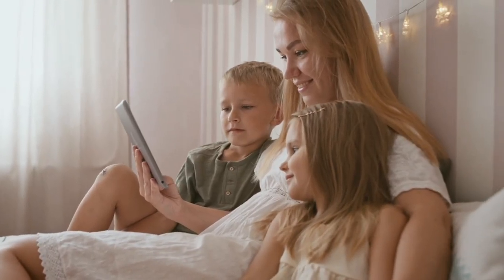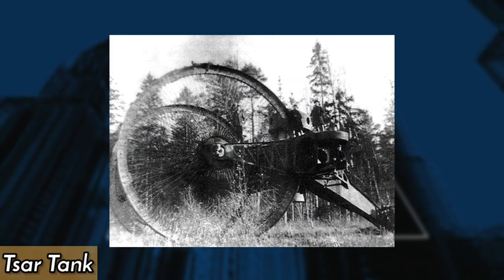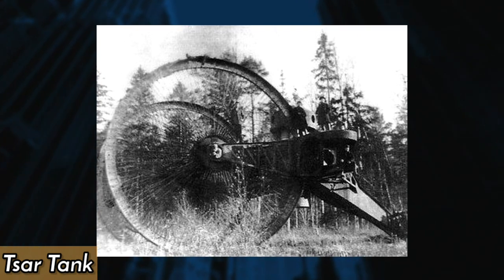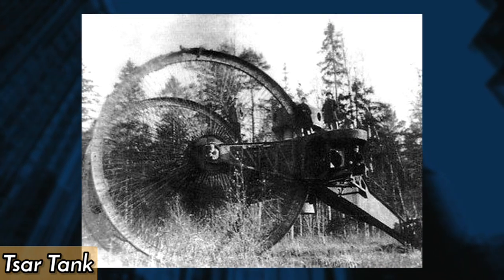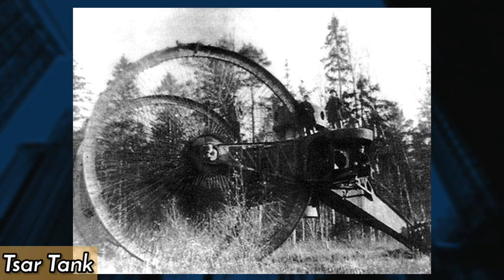Continue watching this video to see the pictures with the fascinating stories behind them. The Russian Tsar Tank, also known as the Lebedenko Tank, was an experimental armored vehicle designed in 1914 for the Russian army. The bizarre design featured multiple wheels and an unusual tricycle configuration, but it proved impractical and was never mass-produced.